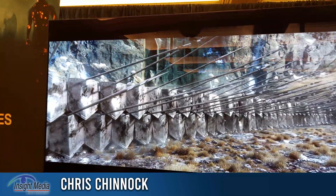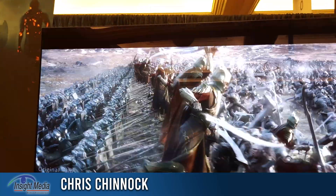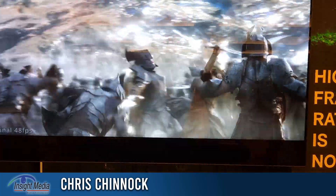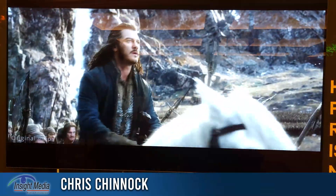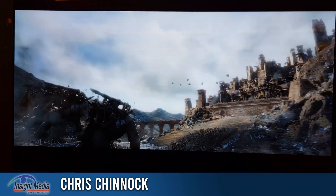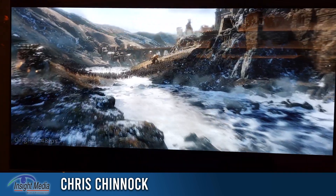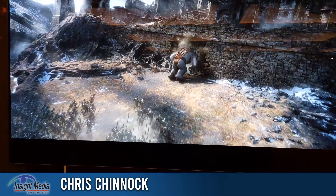The issue is it does kind of have that soap opera look, or looks more like a game at this point, which some people will like and some people won't. So with TrueCut Motion, you can see in that same scene the strobing and motion artifacts are greatly reduced when you add those extra frames, but you've lost that filmic look.